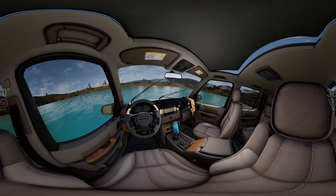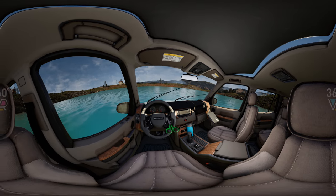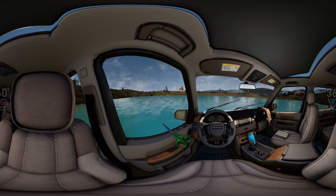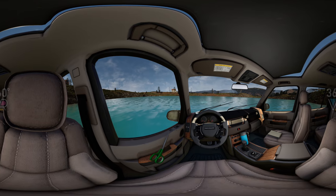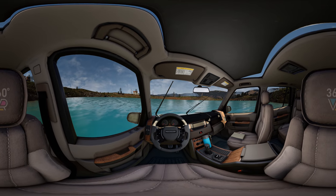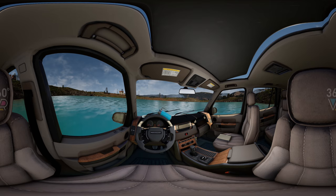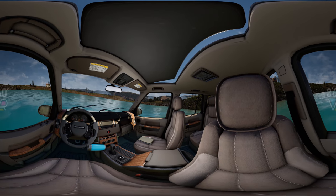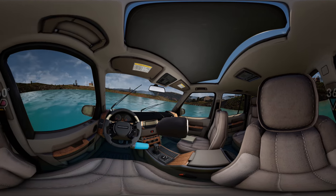Okay, plan B. If the window refuses to open, don't waste your time and break the glass. Don't even try to break the windshield. The most efficient option is to remove the headrests and break the glass with the metal prongs at the end of them.